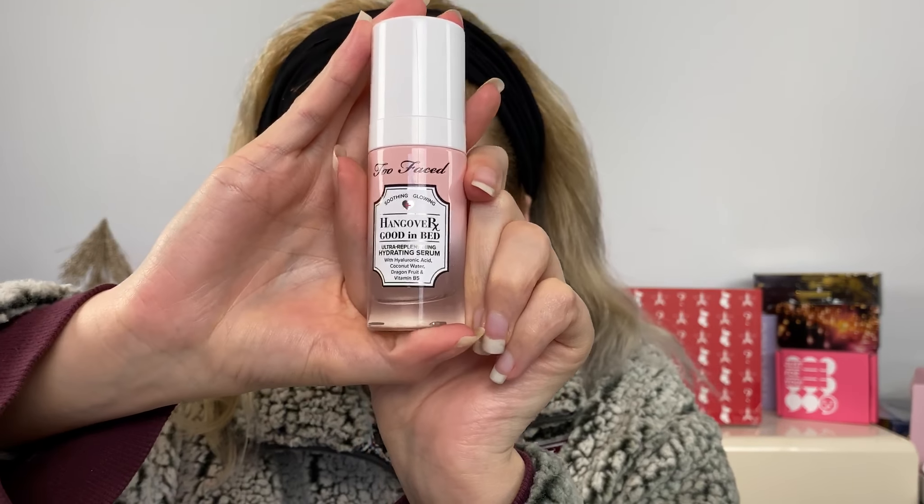The first product is the Hangover Good in Bed Ultra Replenishing Hydration Serum with hyaluronic acid, coconut water, dragon fruit, and vitamin B5 — $39. It's kind of in that middle prestige price range, not super luxury but not drugstore either. It has nice packaging and is supposed to improve skin texture and moisture levels. The next moisturizing product is the Hangover Good to Go Skin Protecting Moisturizer.